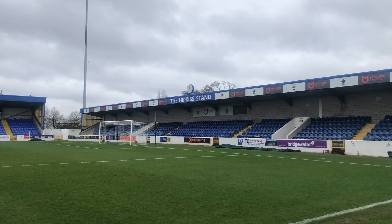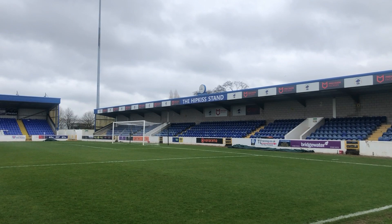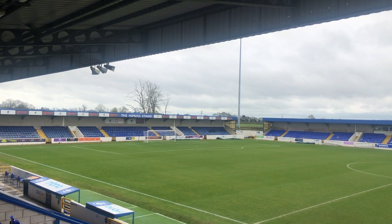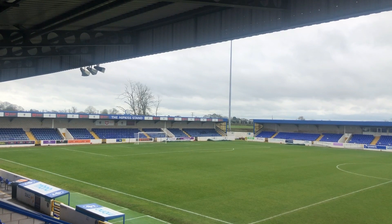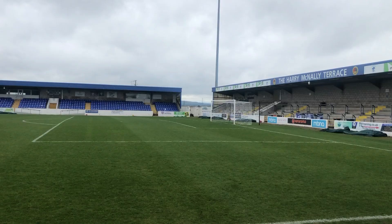Chester moved here in 2011 — what a stadium it is! It's a fantastic stadium; they average around about 1,500 each week and are pushing for promotion once again this season. The Deva Stadium has been home to Chester Football Club since 1992. The phoenix club did arise from 2010 onwards, but before that they spent time at Sealand Road from 1906 all the way until 1992, and during that period also had some time at Moss Rose playing for Macclesfield.